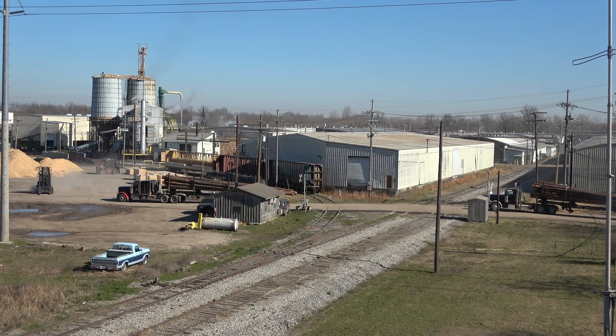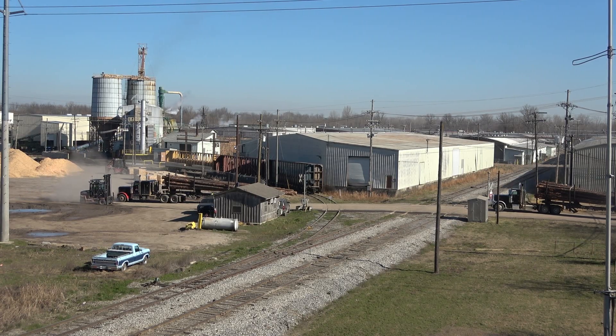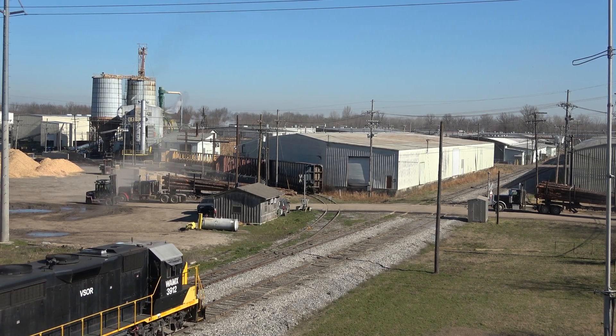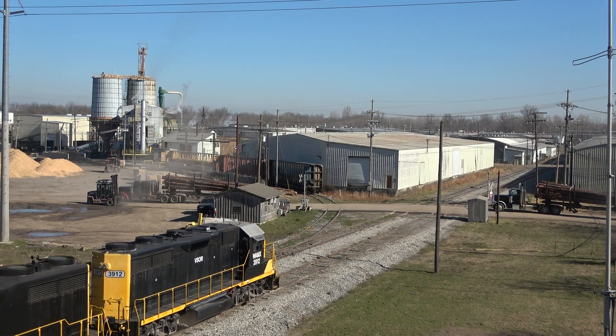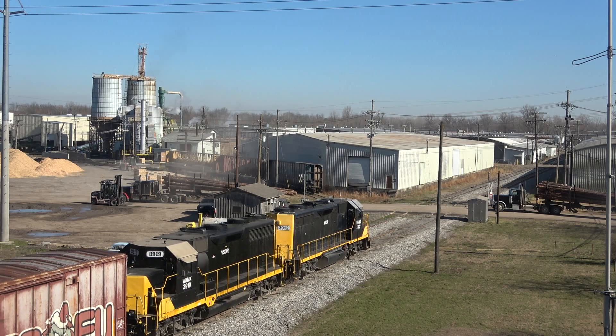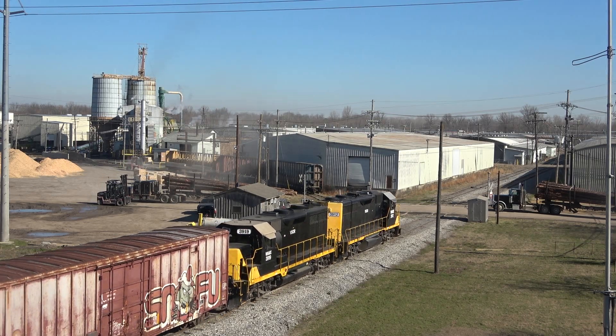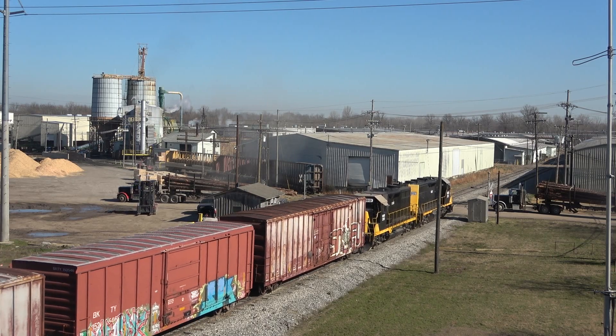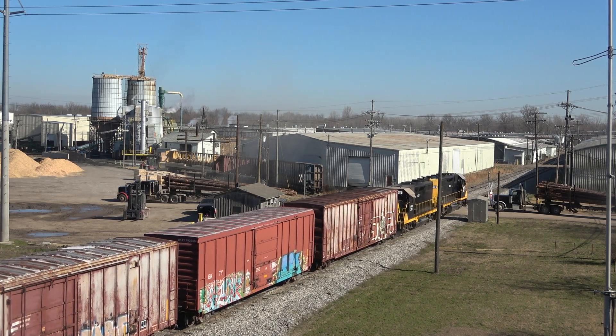Short lines, otherwise classified as Class 3 railroads, come in a huge variety of sizes and operation styles. Some switch a single industry, while some run on several hundred miles of track. Some run every day of the week, others once a week, while some are simply on an as-needed basis. There are hundreds of short line railroads in the United States alone, and these short lines make up 30% of the tracks in the country, with about a quarter of all freight traversing a short line at some point.